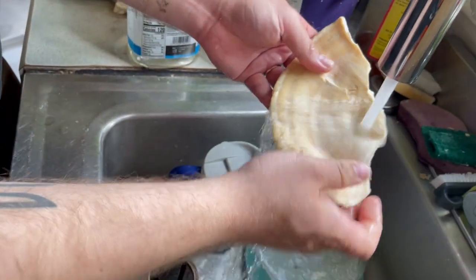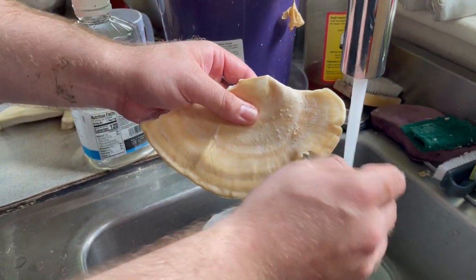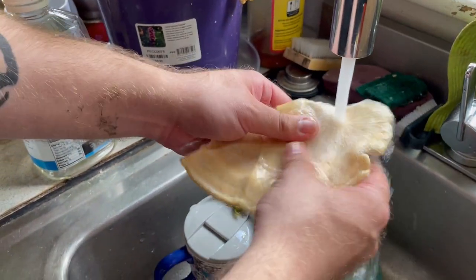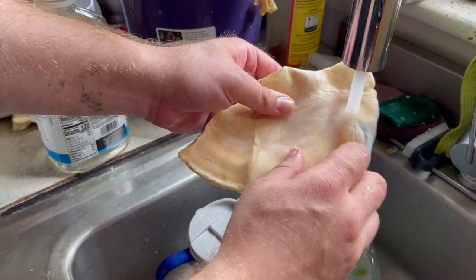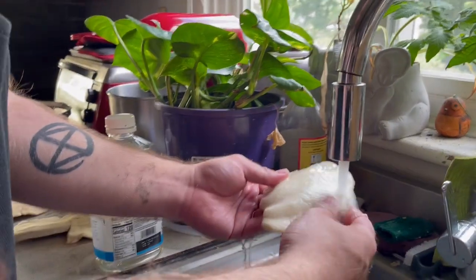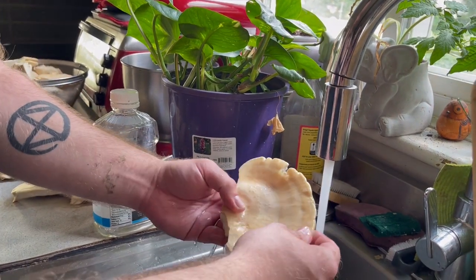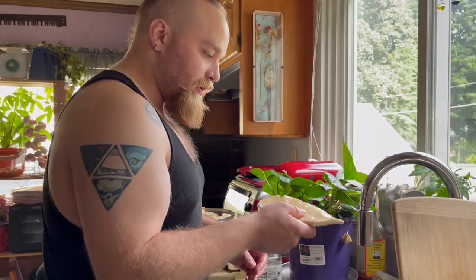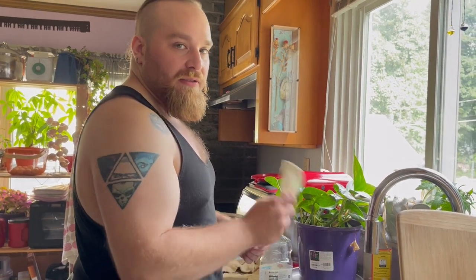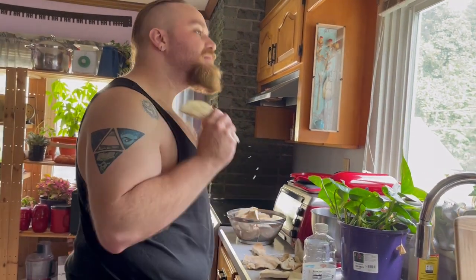This is a good frond to sauté up and see how our bodies react to it. Whenever you have a new mushroom — or literally anything you're foraging — always make sure to have a very small amount first before you gorge yourself on it. Make sure your body doesn't have an adverse reaction. I'm going to cut up a couple of slices, toss them into a sauté pan with a little olive oil and some salt, just to get the flavor, and we'll see how it goes. It looks like a hand fan made out of a pancake.